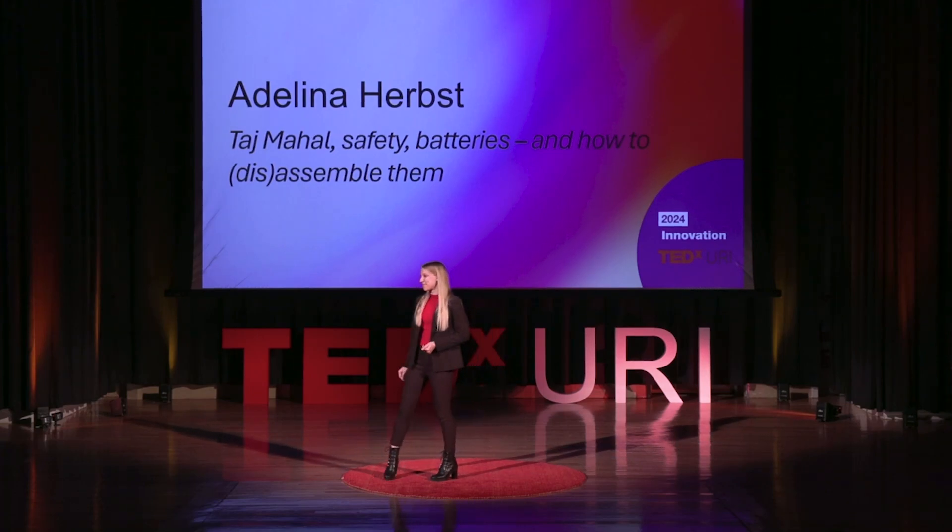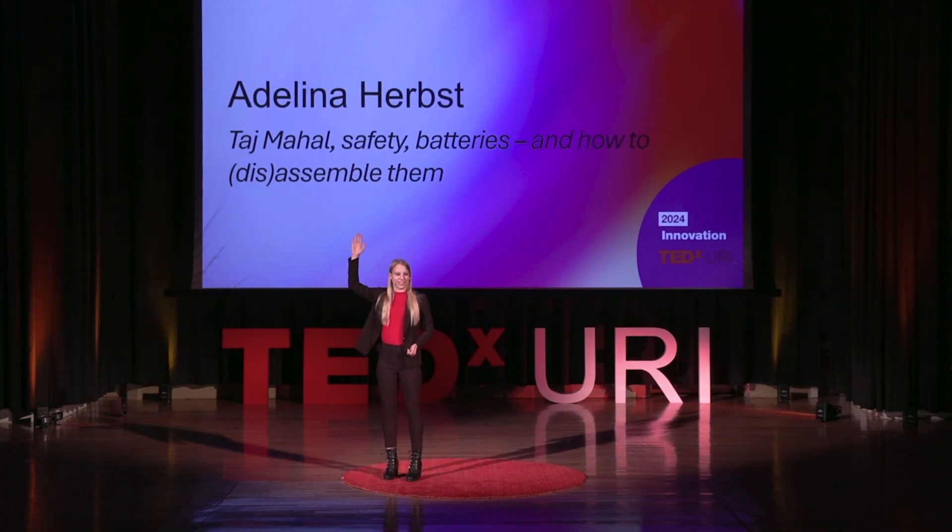And by another raise of hands, who of you owns a hand tool drill or has ever operated one to drill in some screws to put up a painting for your mother or your father? And I believe that is the majority.